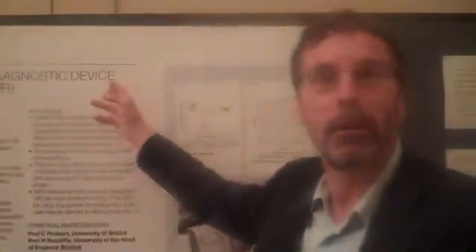Hello, I'm Professor Norman Rackliff from the University of the Western England, UK, and I'm here to talk about a diarrhoea diagnostic device we're developing with funds from the Wellcome Trust.